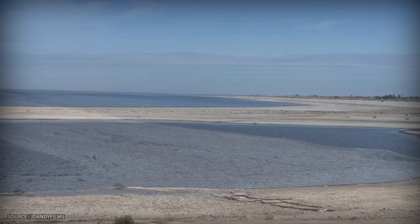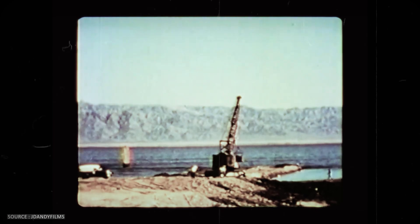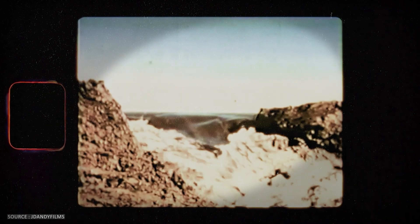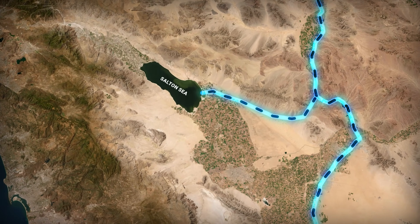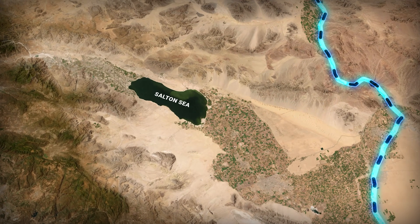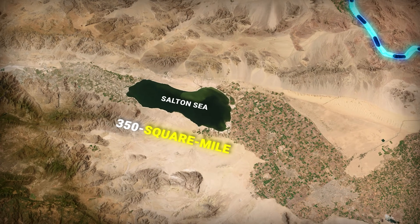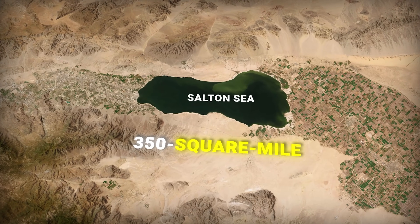Here's the crazy part: this lake shouldn't even exist. In 1905, engineers were building irrigation canals from the Colorado River. They lost control. For 18 months, the entire Colorado River poured into this basin. By the time they stopped it, they'd accidentally created a 350 square mile lake in the middle of the desert — an engineering disaster that would take a century to reveal its hidden value.